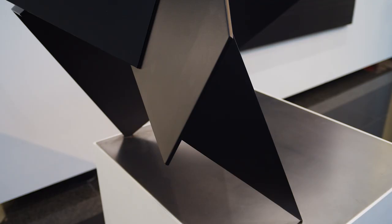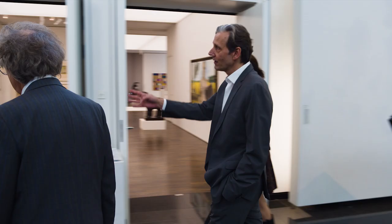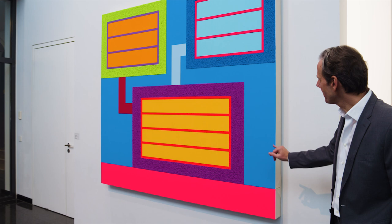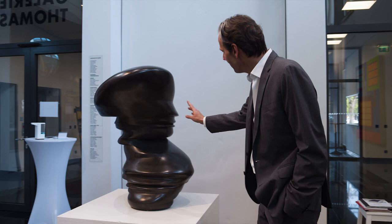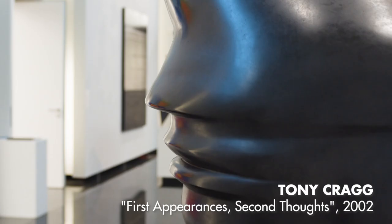Since we are at the entrance hall of Gallery Thomas right now, maybe we walk over and have a quick look at the Peter Halley painting from 2019. Quite recognizable right away because of the coloring and the surfaces — I think that's really something very special. And we placed it right next to the Tony Cragg. You see the faces coming out on that bronze sculpture — you see it over here, on the left side. If you have a closer look, you can really see the side of the face.